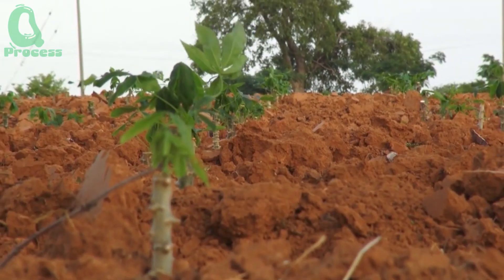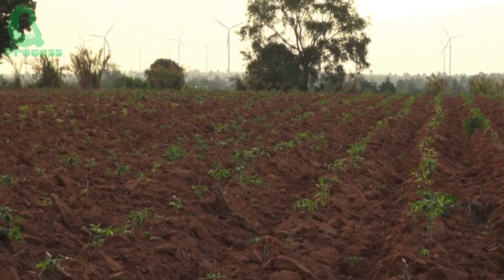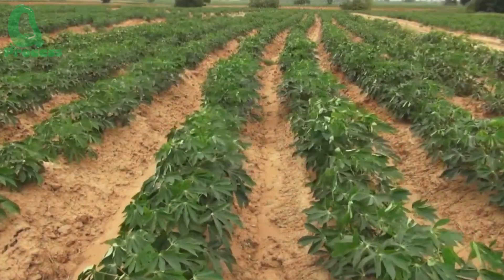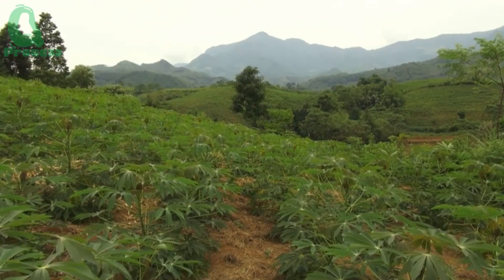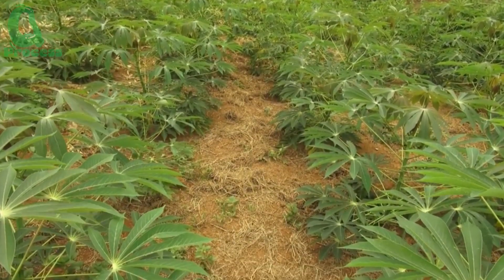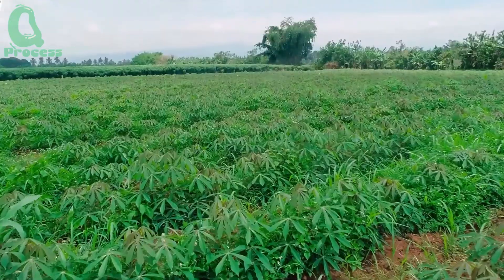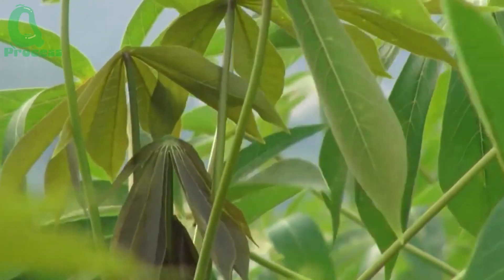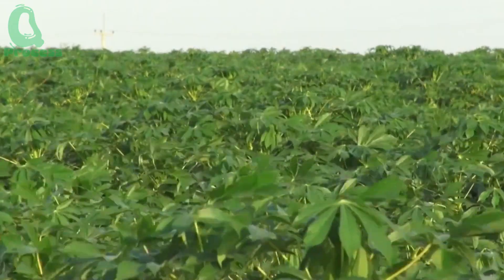In the first few weeks after planting, cassava needs meticulous care. The soil must be kept moist for four to six weeks to ensure the roots have enough water to grow. Regular soil moisture checks are essential to prevent the plants from drying out. You could say this is the stage where cassava is like a toddler that needs special attention to grow up strong.